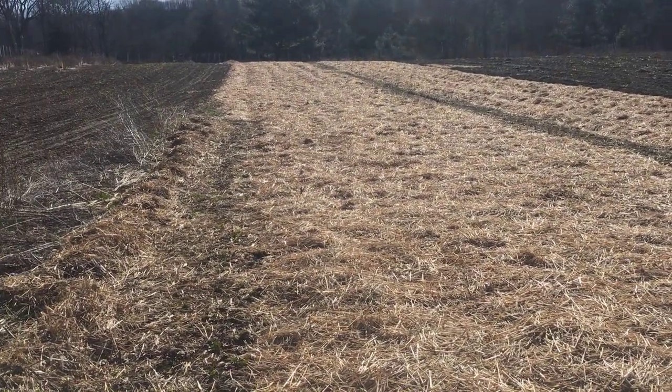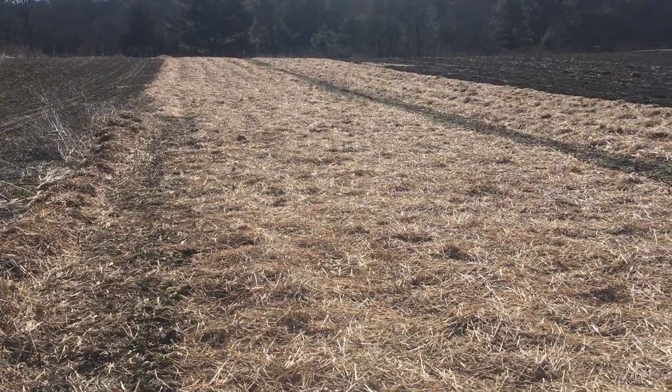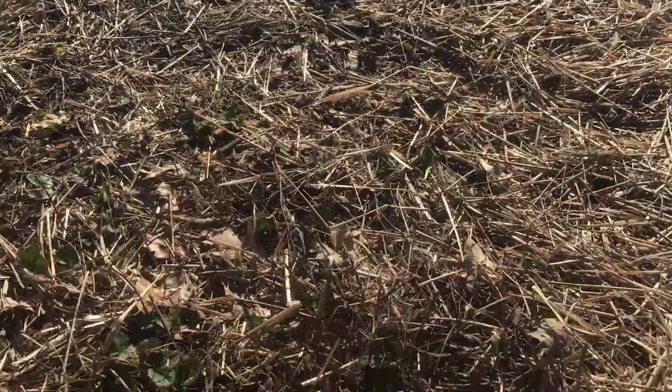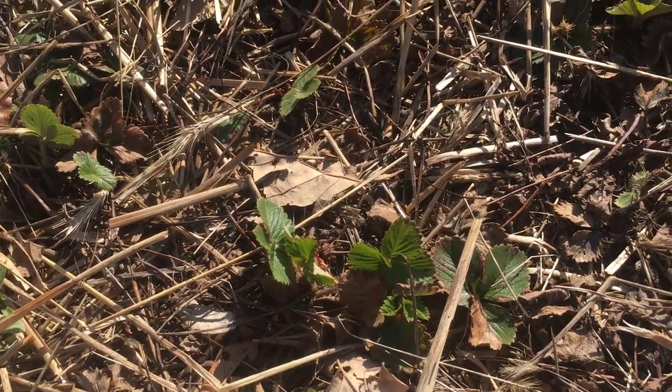It's a beautiful sunny day — nice to have sunshine back, although in five minutes it'll probably be gone in this area. The big job today is to uncover our strawberries. It's pretty late for us to have them uncovered, but the weather just hasn't been right to do it.